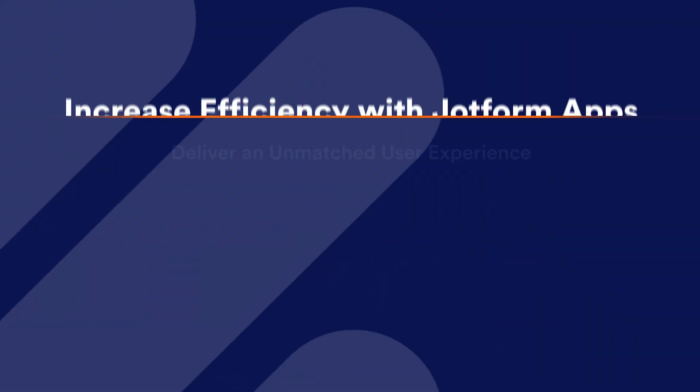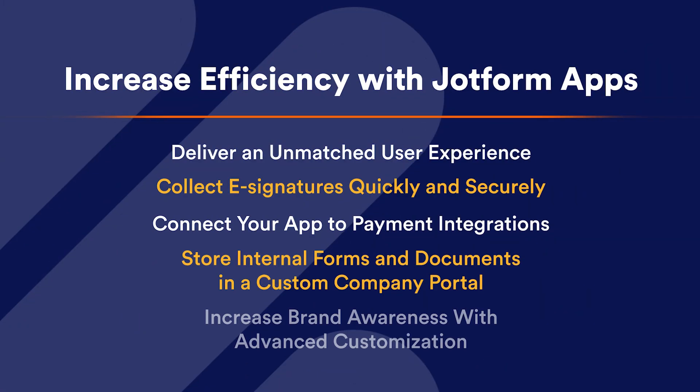Finally, we're highlighting how JotForm apps can become your organization's secret superpower. Check out our blog to discover five ways you can increase your efficiency with JotForm apps, including storing internal and external forms and documents in one easy location, utilizing powerful customizations, and more.